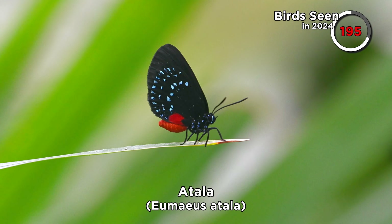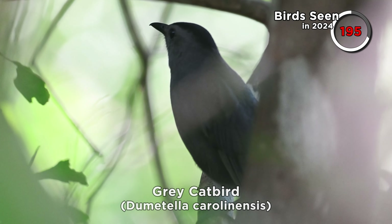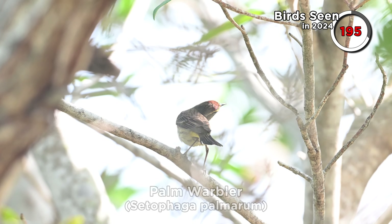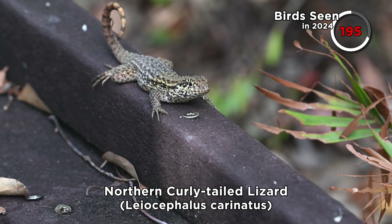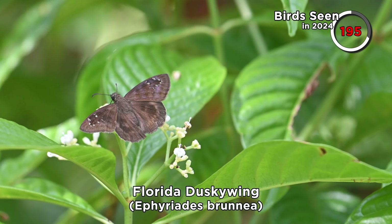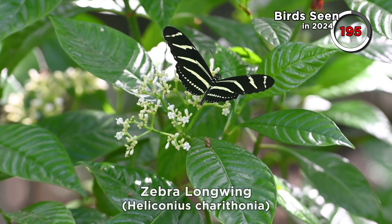It was another pretty poor stop for us as far as birds are concerned — plenty of catbirds, mourning doves, grackles, cardinals, and of course palm warblers, but nothing more exciting than that. I did finally get a curly-tailed lizard on camera — been looking for one of those for a while — and a couple of butterflies too. I'd been chasing zebra longwings all vacation; they rarely land but I did finally get one on camera.